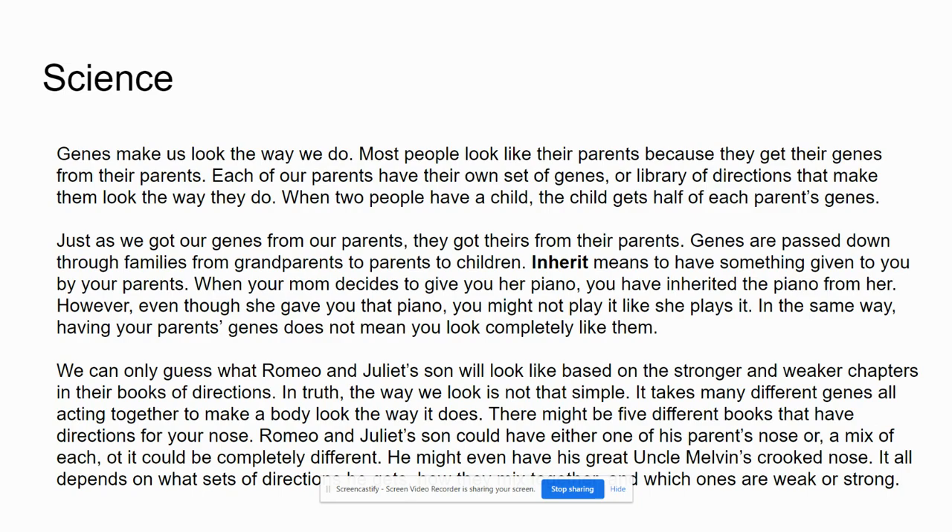Genes make us look the way we do. Most people look like their parents because they get their genes from their parents. Each of our parents has their own set of genes — or library of directions — that makes them look the way they do. When two people have a child, the child gets half of each person's genes. Just as we got our genes from our parents, they got theirs from their parents. Genes are passed down through families, from grandparents to parents to children.